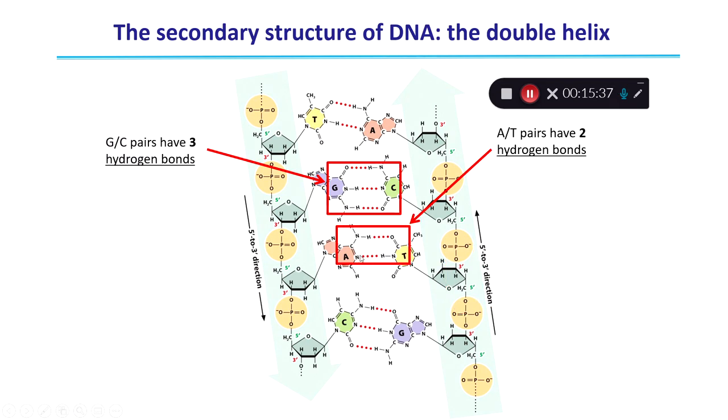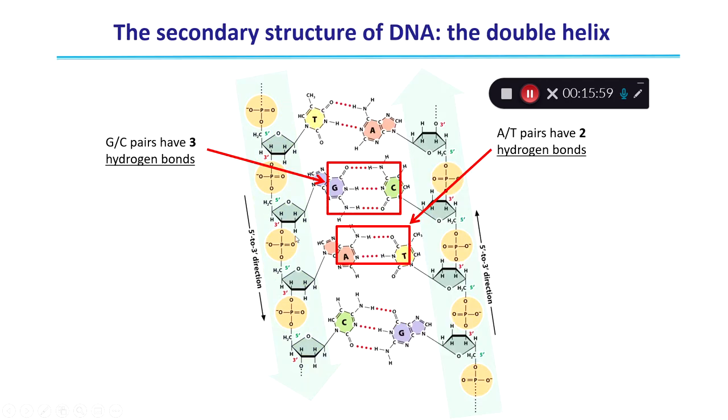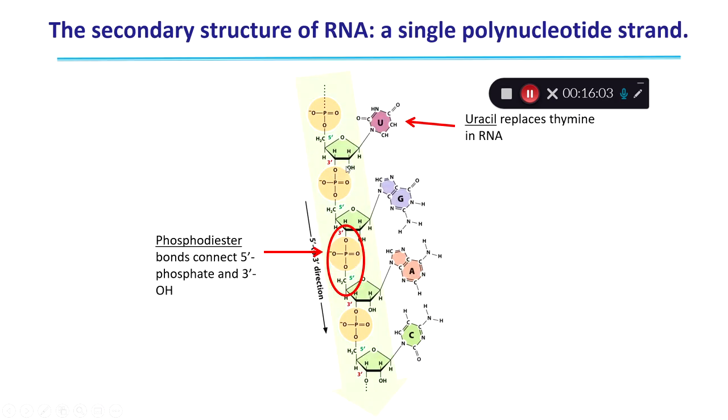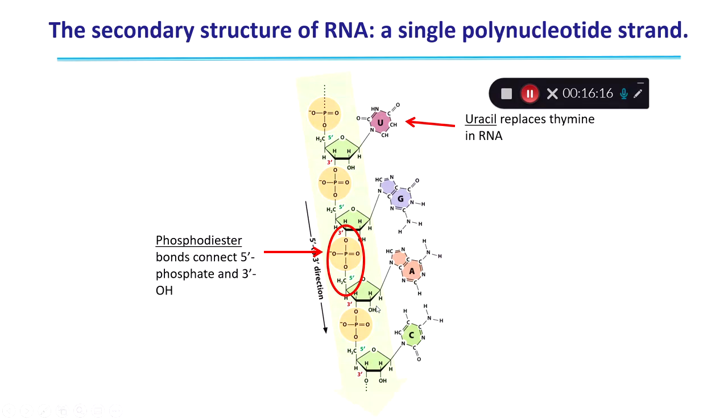A-T pairs have two hydrogen bonds, while G-C pairs have three hydrogen bonds. The secondary structure of RNA is only a single polynucleotide strand — it's not a double-stranded molecule like DNA. This is mostly because of the OH group at the two-prime carbon. In DNA, the two-prime carbon has just a hydrogen. Adding an OH creates too much steric hindrance for a double-stranded RNA helix to form, destabilizing the hydrogen bonds in the core. So because that OH is present in RNA, these bases cannot maintain hydrogen bonds for long periods of time. RNA's backbone is also connected by phosphodiester bonds, and it contains ribose instead of deoxyribose.